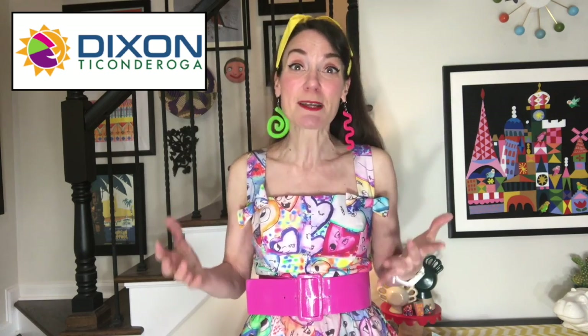A great big shout out to our sponsor, Sticks and Ticonderoga. I'll be using their paper today — it's called You Create Sketchbook paper, and it's my favorite because it's really thick. If I paint on it, my paper doesn't get all wrinkly and weird; if I glue on it, it doesn't get all lumpy and bumpy. Thank you, Dixon Ticonderoga, for sponsoring and providing that paper.